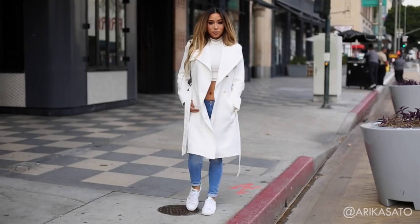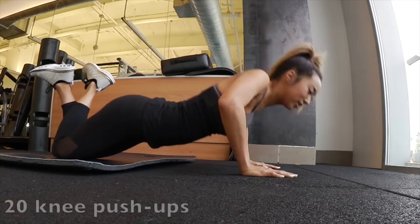Hi guys! Welcome back! I am here with a very special guest — this is Arika! Hi guys! How are you doing? I am so happy to be working out with my mom. So if you guys don't know Arika's channel, she has tons of awesome videos on makeup, hair, fashion, and fitness. I'm going to link her channel right here so make sure you guys go check it out.